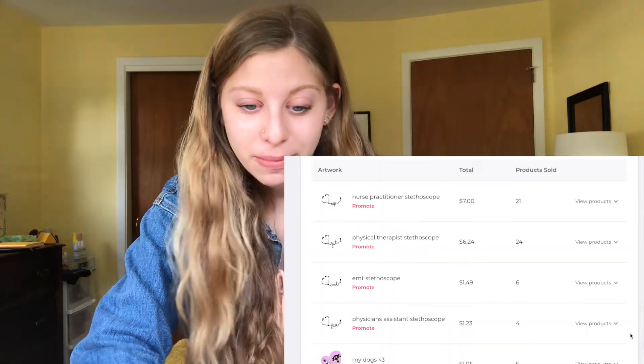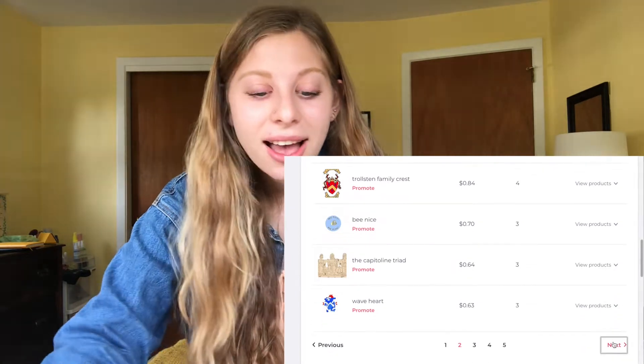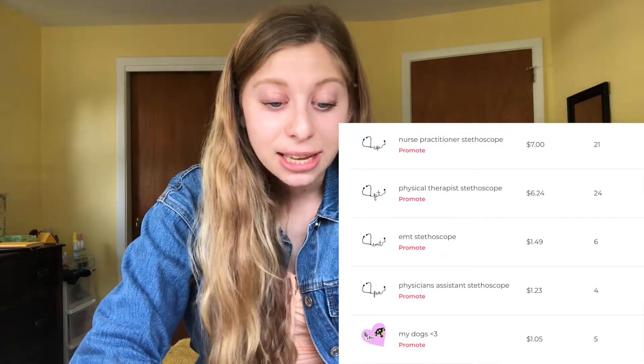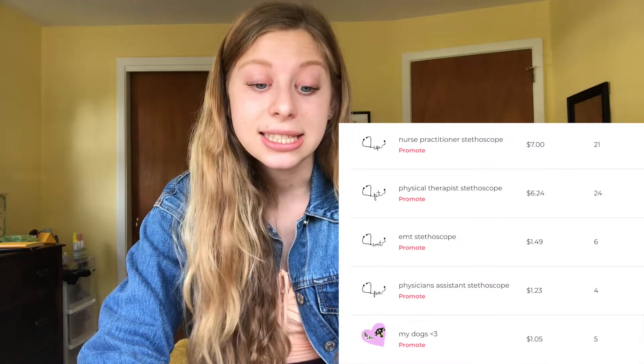I'm going to show my sales history for the past year. My top four grossing stickers all look pretty much the same — they use the exact same template but represent different professions: nurse practitioner, physical therapist, EMT, and physician's assistant. I also have nurse, MD, pre-med, and nursing school stickers. These top four have been the most popular and made the majority of my Redbubble earnings.